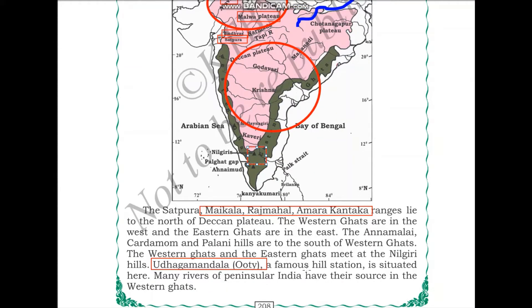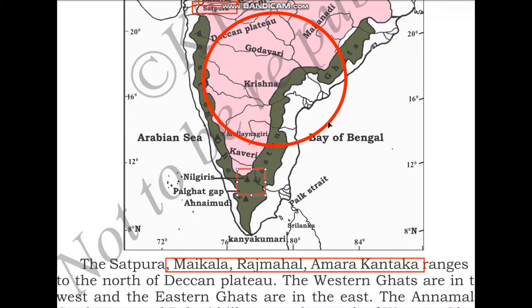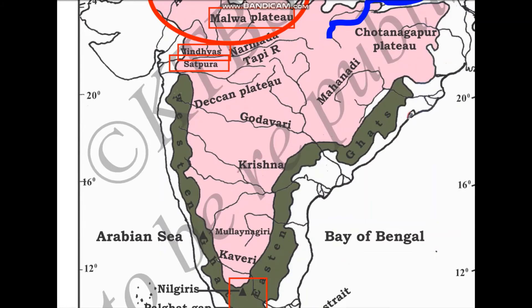Many rivers of Peninsular India have their source in the Western Ghats. Looking at the map, a number of rivers take birth here, including river Godavari, river Krishna flowing towards the Bay of Bengal, and river Kaveri. So many rivers in South India have their source in the Western Ghats.